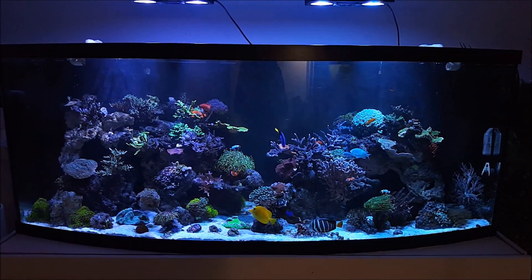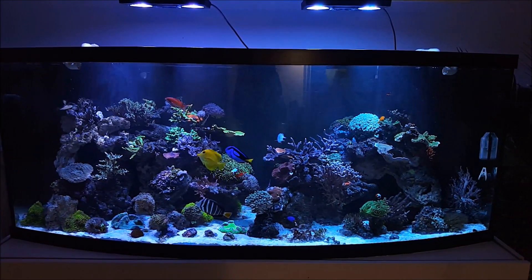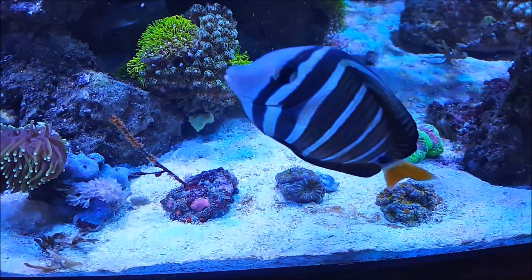But we are gonna look at my sand bed. That's the biggest thing we're looking at now. It's been over a week since my last video on the Nasaria snails and adding that white sleeper goby, so let's take a look.